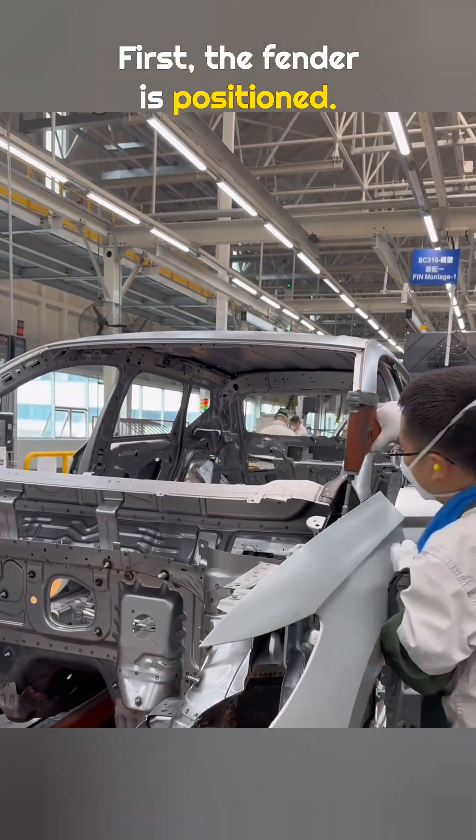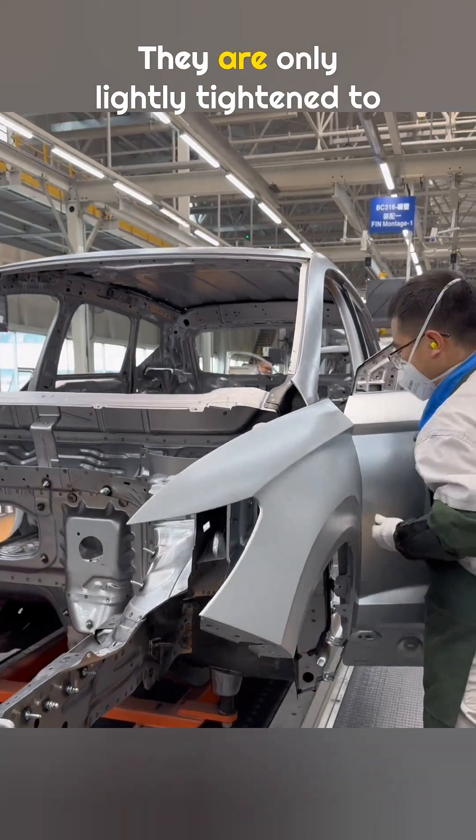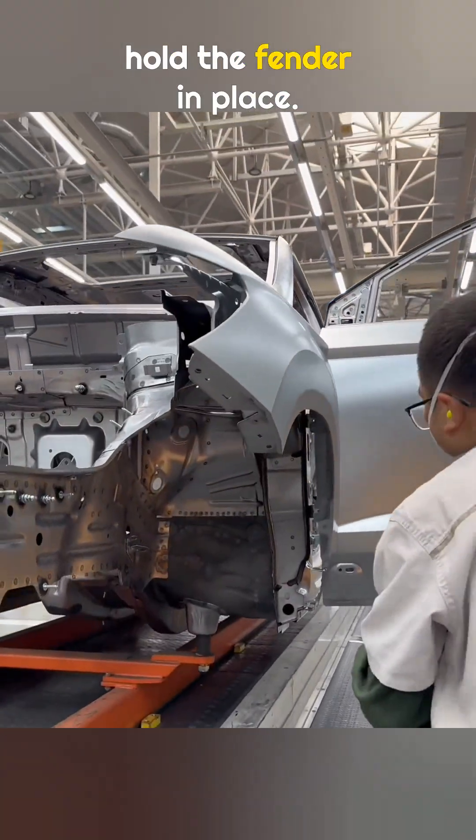First, the fender is positioned. At this point, the fastening screws are not tightened all the way — they are only lightly tightened to hold the fender in place.